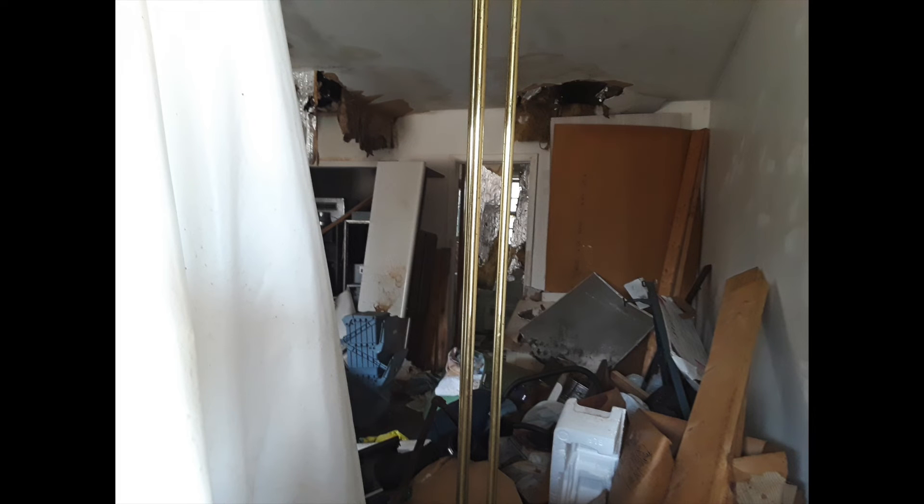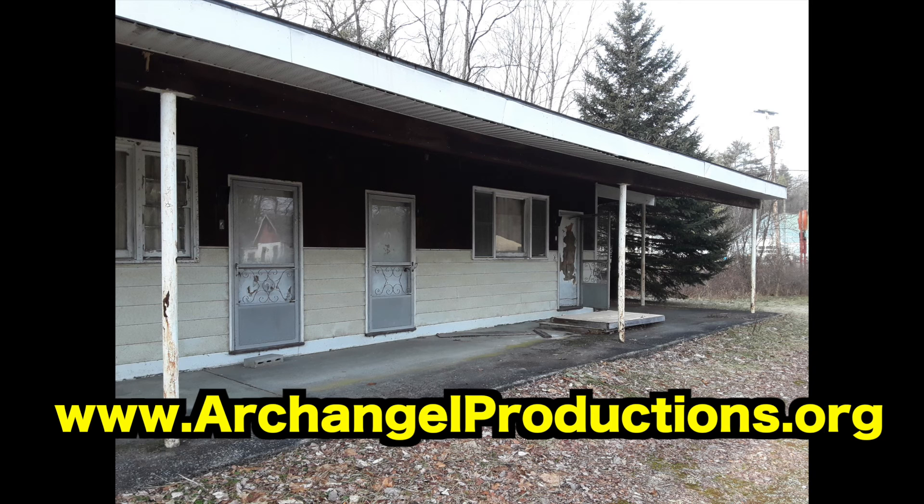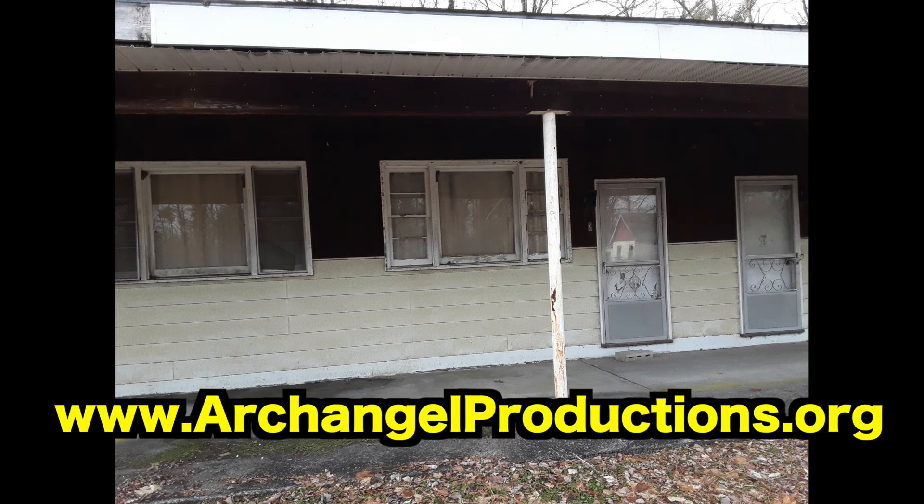That's it for this episode of the CAS. Thanks for coming. Please like and subscribe. Go to archangelproductions.org for more episodes of the CAS. Thanks.